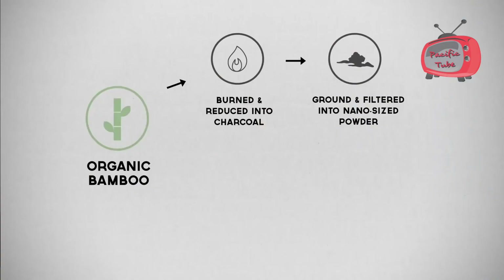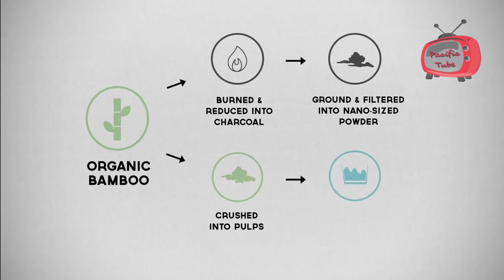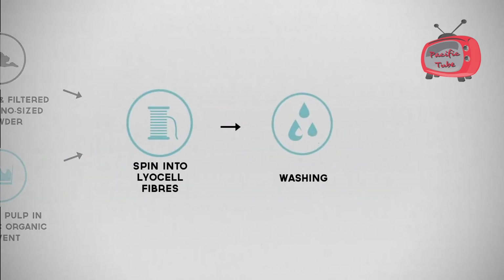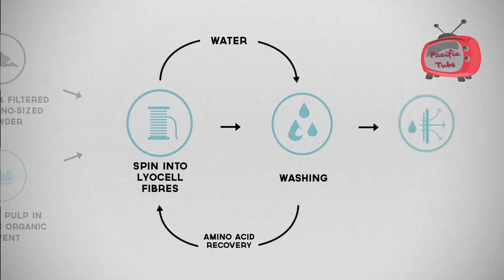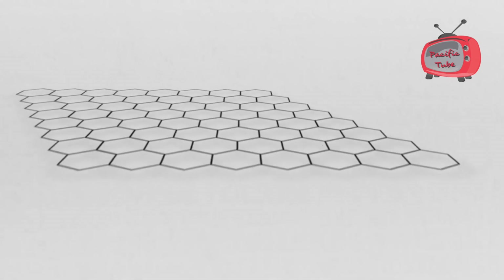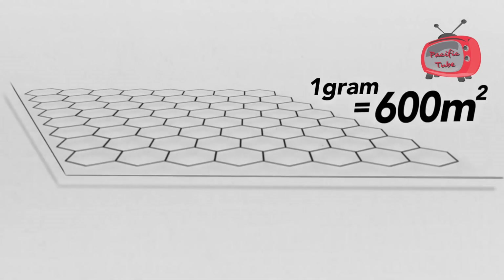The bamboo lyocell fabrication process uses an organic solution to dissolve raw bamboo and extract the fiber. The solution is recycled and reused up to 200 times in a closed-loop system, which saves tons of water. Just one gram of bamboo charcoal powder can cover a surface area of 600 square meters because it contains millions of tiny gaps in its structure.